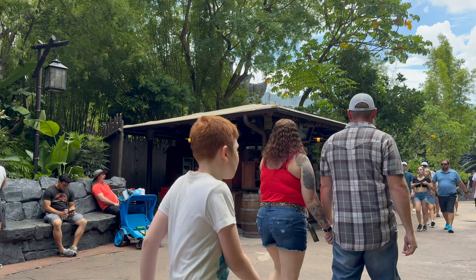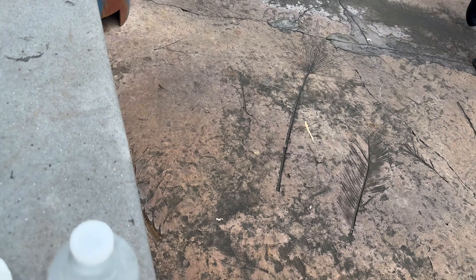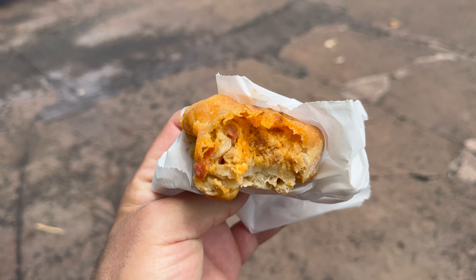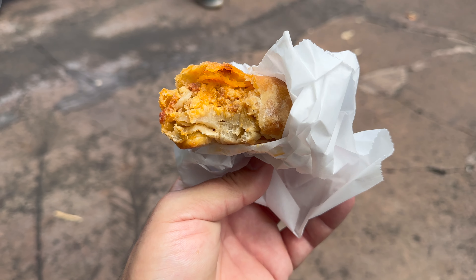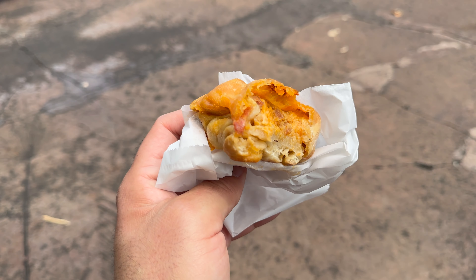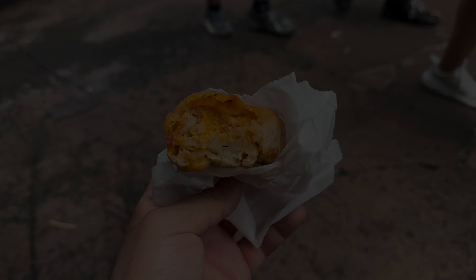While we walk around Islands of Adventure, we stopped over at the King Kong snack stand. In the spirit of Halloween Horror Nights, I got a pizza skull. A couple of bites in — I do not recommend it. It's actually really not that great. Maybe I just got a bad one. The cheese kind of doesn't taste great, pepperoni kind of doesn't taste great — just not great overall.